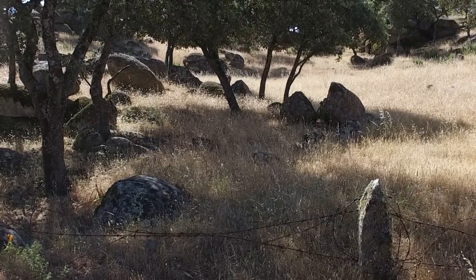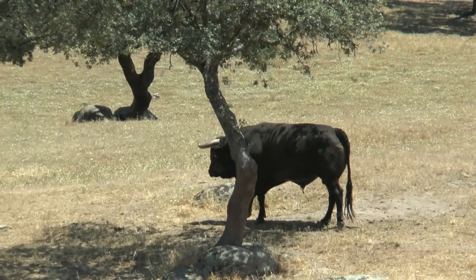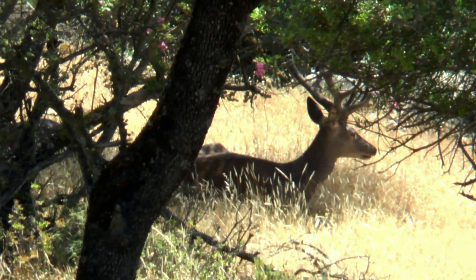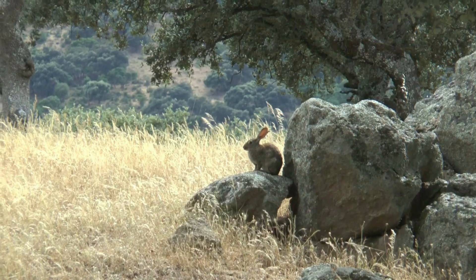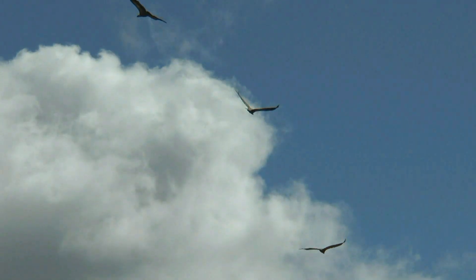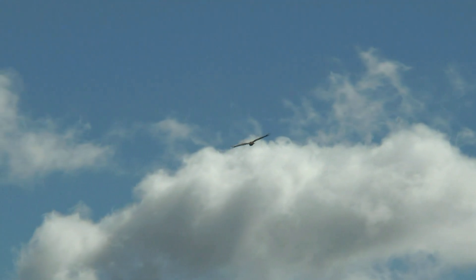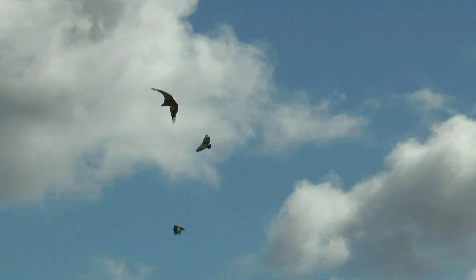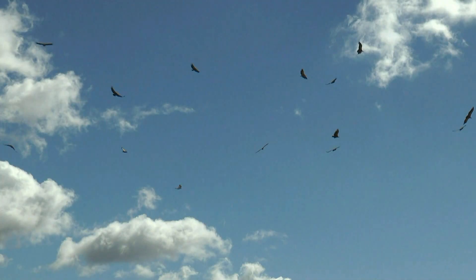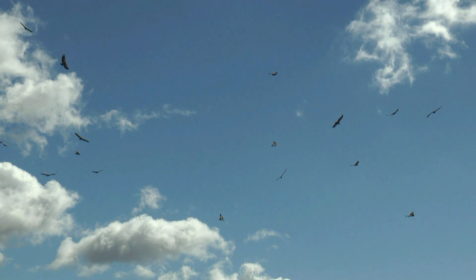Durante nuestro recorrido son muchas las especies de animales que podemos observar: toro bravo, ciervo, gamo, jabalí, cabra montés, conejo o liebre ibérica, entre una extensa lista. También tenemos la oportunidad de ver cómo surcan elegantemente el cielo el águila real, el águila imperial, el buitre leonado negro, la oropéndola, la perdiz y la rubilla, además de otras muchas aves.